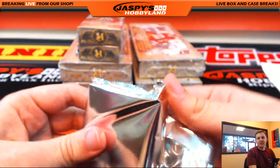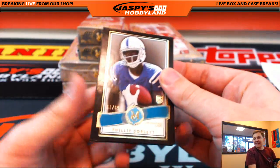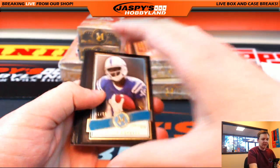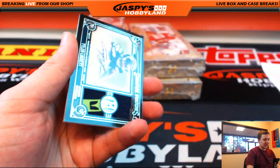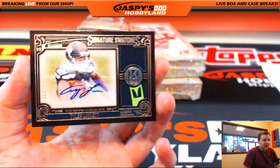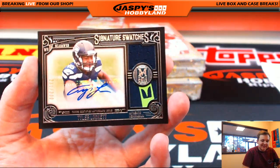Got a fat one here. Another one — number 99, Phillip Dorsett for the Colts — Daniel P. We got Blake Bortles, Amir Abdullah, Julio Jones, nice — Tyler Lockett. Look at that — 231 of 300, Tyler Lockett. Look at that pass. Nice here for the Seahawks — Sky.